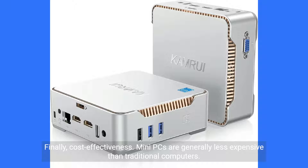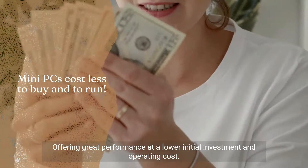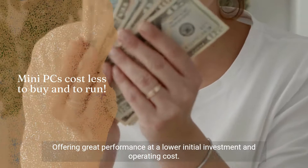Finally, cost-effectiveness. Mini PCs are generally less expensive than traditional computers, offering great performance at a lower initial investment and operating cost.